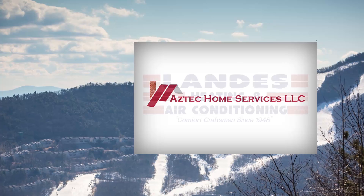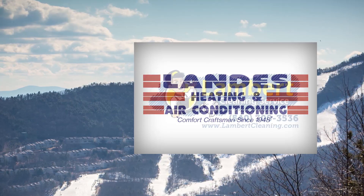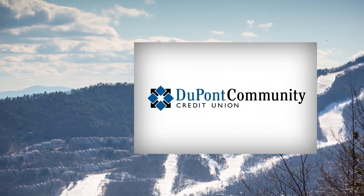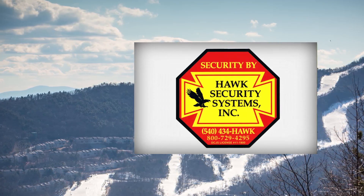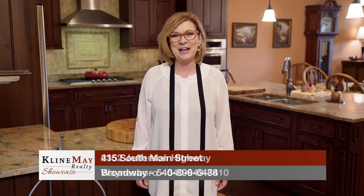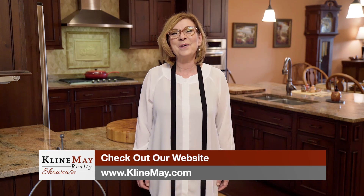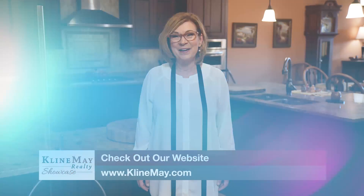The Kline May Realty Showcase, brought to you by Aztec Home Services, Landis Heating and Air Conditioning, Lambert Cleaning Service, DuPont Community Credit Union, and Hawk Security Systems. For more information on any of the properties you've seen on today's show, stop by our main office on Evelyn Byrd Avenue in Harrisonburg, or stop by one of our branch offices — Downtown Harrisonburg, Downtown Broadway, or our Augusta County office in Waynesboro. You can always interact with us on social media or visit climbmay.com. Thanks for watching our show. We'll see you next week. Welcome home.